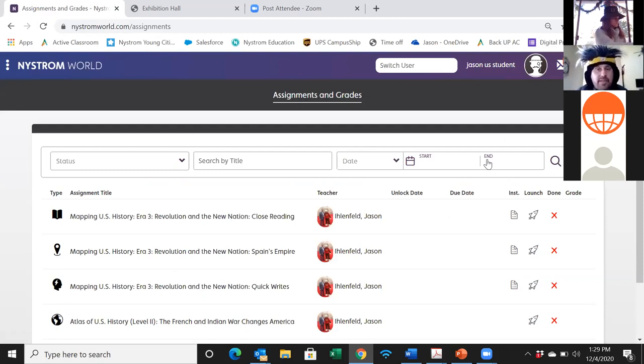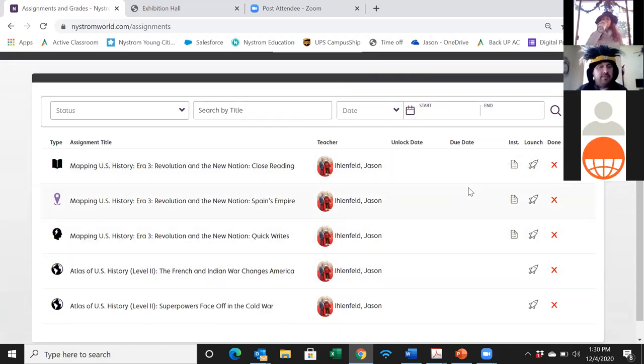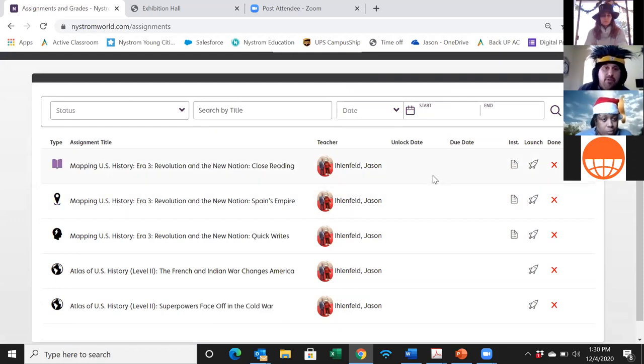Give me a thumbs up if you're registered — great, looks like everybody is in. Once you're in as one of my students, click on Assignments and Grades. I've assigned five different activities: the first three are from the mapping programs and the second two are from the Researcher program. You'll have a close reading exercise, then an actual mapping exercise where you build a historical or conceptual map, and a quick write with a short writing prompt.